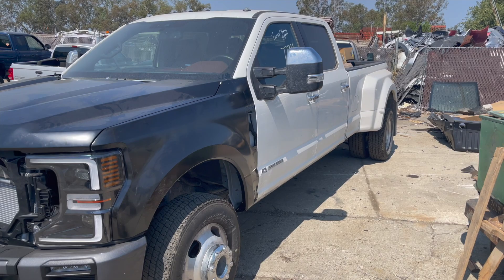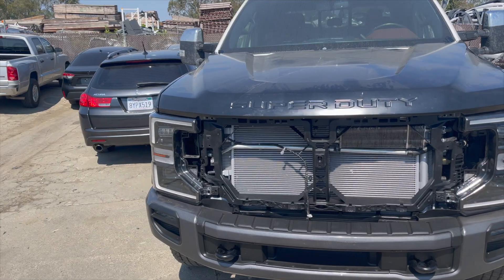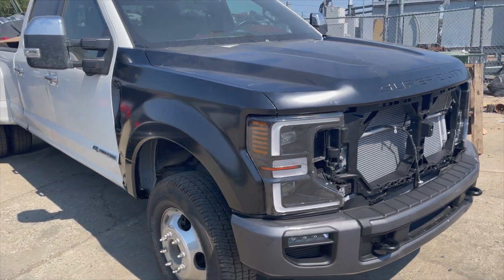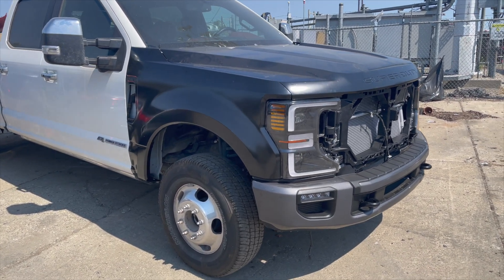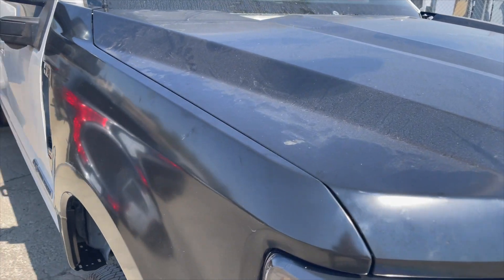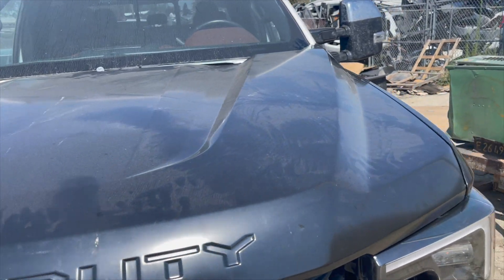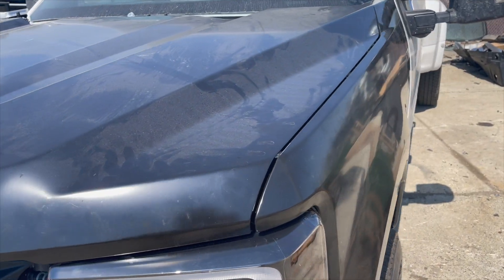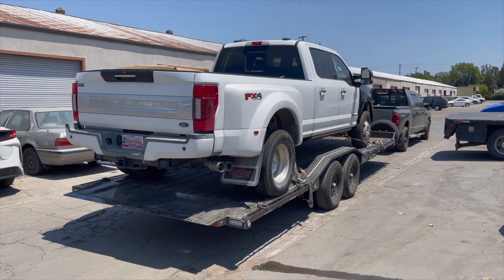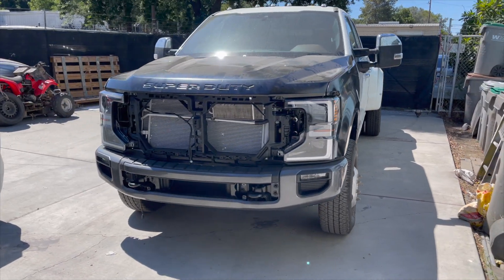The frame is finally done. They put the parts together to check the gaps and see if everything lines up, and it all looks really good. Everything is only held in by two or three screws, but the gaps look perfect and everything matches really well. Now I'm waiting for the tow truck to take this thing to the paint booth.